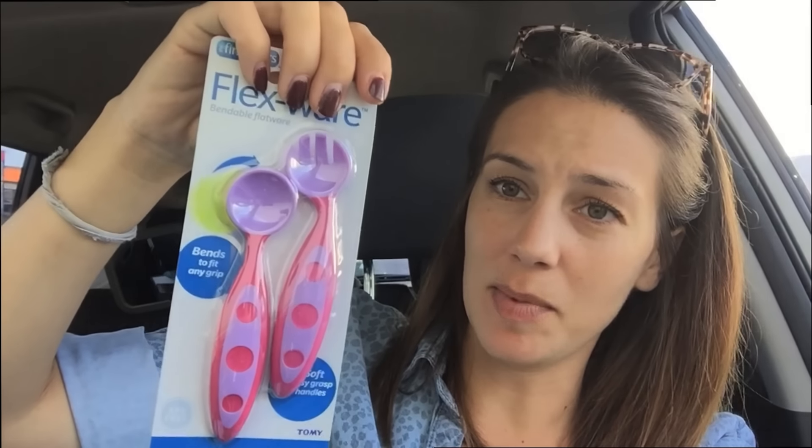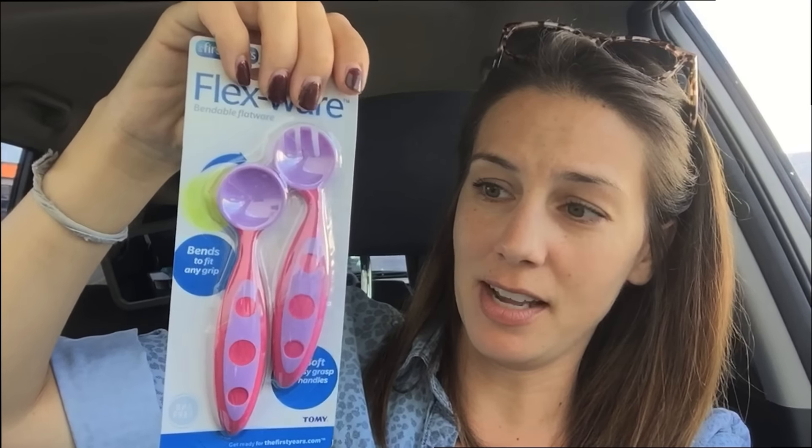We have Flexwear Spoon and Fork. I don't know if this is going to be any good because we aren't eating yet, but it's BPA free. And look at these cute little books — Fisher Price Opposites, Cookie Shapes. If you just look at it you can learn what a triangle is and what a square is.